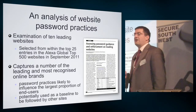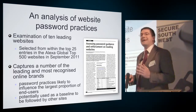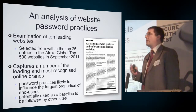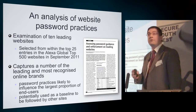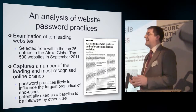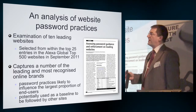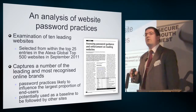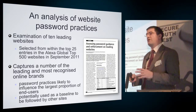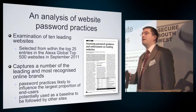One of the things I've looked at as individual research a couple of times over the years is how do popular websites help the end users they're encouraging to sign up and create accounts to actually choose and use good passwords. These are sites that millions of people use, and so the way in which these sites are helping people — or not — to learn password-related lessons is likely to influence the practice of users more generally. For example, if a password works on one site, users may think it should be good enough elsewhere, and other websites may look to leading sites as examples of standard accepted practice.